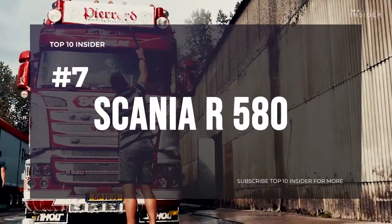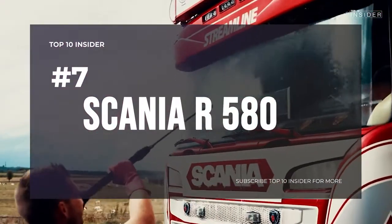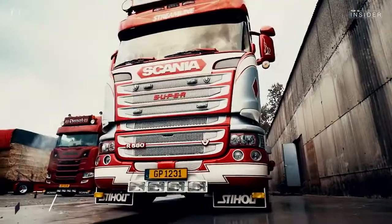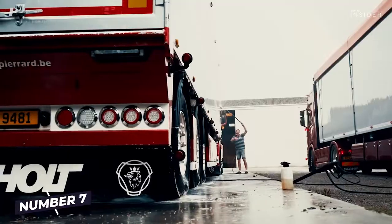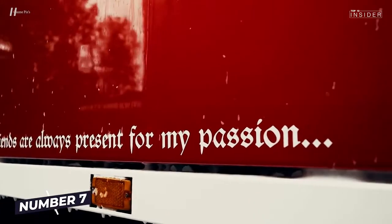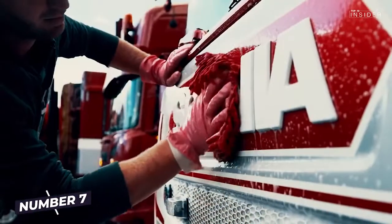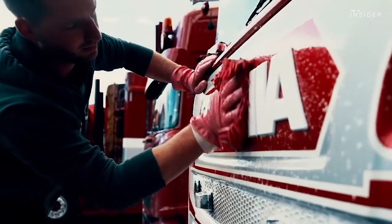Number 7: Scania R 580. The Scania R 580 draws 580 horsepower from a 16.4-liter engine and speeds down the highway with 2,915 Nm at 1,000 to 1,350 rpm — our lucky number 7 of the truck giants.